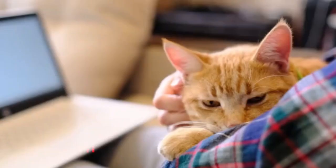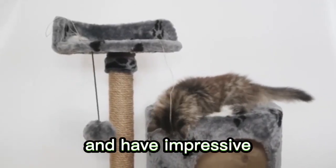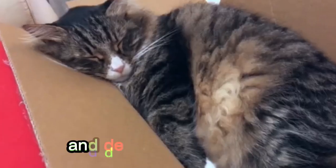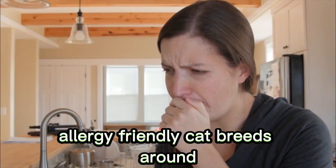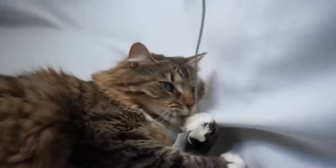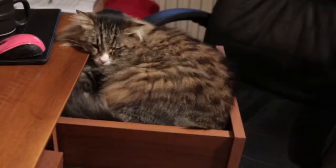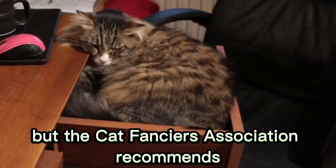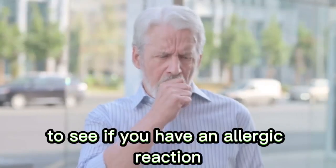Number 8: Siberian. This isn't a cat who will fade into the background — they want your attention. They love to play with toys and have impressive acrobatic skills. And despite their dense fur, Siberians are one of the most allergy-friendly cat breeds around because they produce a low level of Fel d 1. The Siberian may be a good pet if you're mildly allergic to cats, but the Cat Fanciers Association recommends spending time with one before bringing it home to see if you have an allergic reaction.